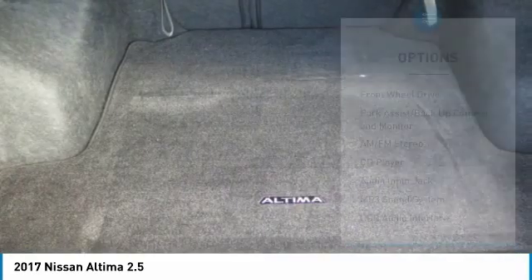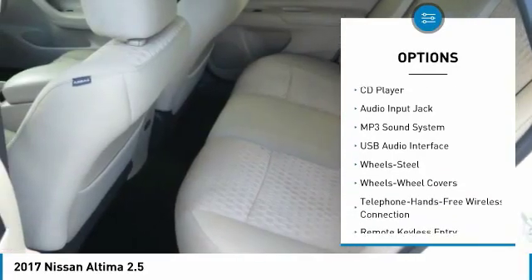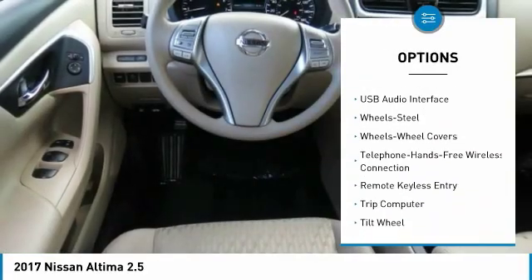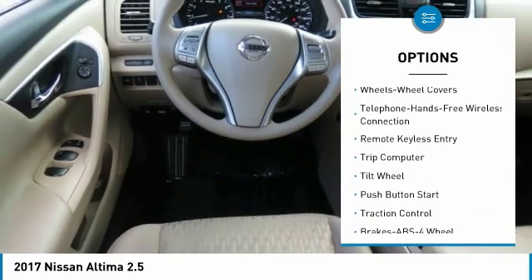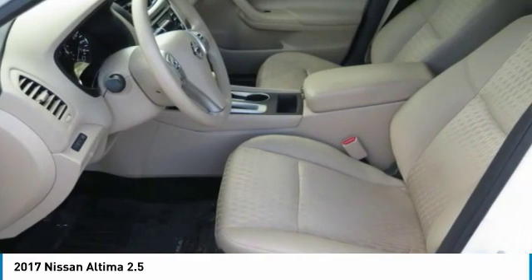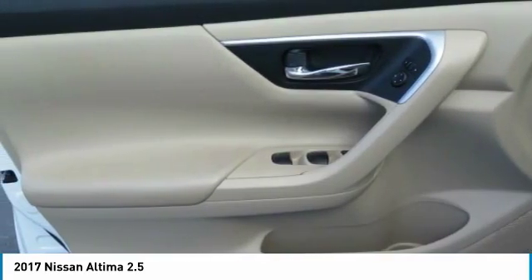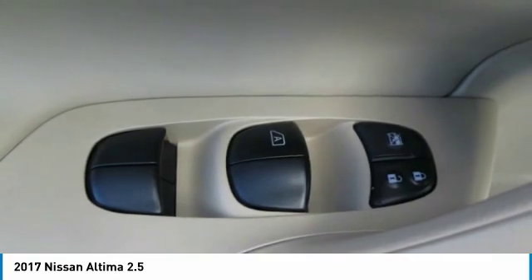Here are some of this vehicle's great options: traction control, anti-lock braking system, Bluetooth wireless data link for hands-free phone, air conditioning, power steering, FWD, rear defrost, AM FM stereo radio, trip computer, MP3 playback stereo. This beauty will make even your house keys jealous. Drive it today.